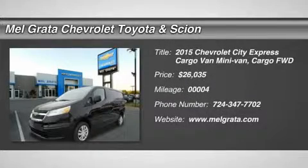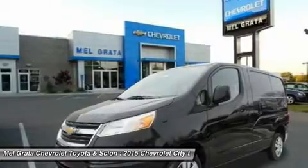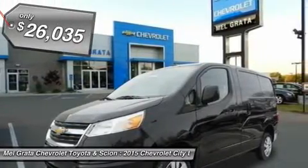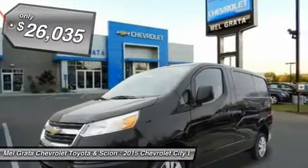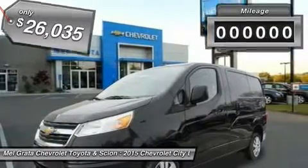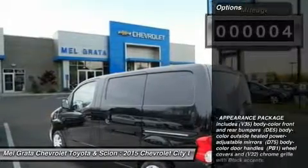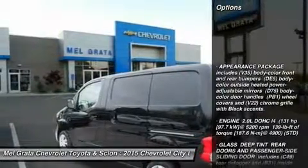The Chevrolet City Express cargo van is a new model for 2015 and your best partner for your business to help you get the job done. The City Express is efficient not just in form but in function, featuring a 2.0L CVT engine with 131 horsepower and 24 mpg city and 26 mpg highway fuel economy ratings.